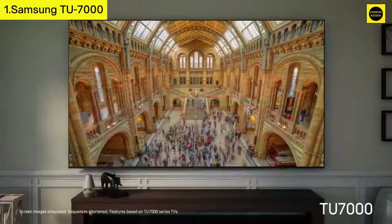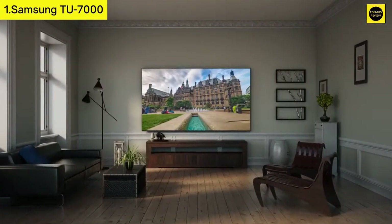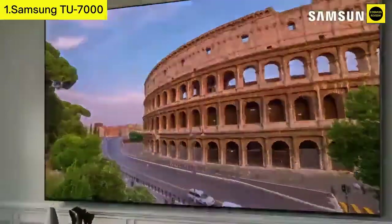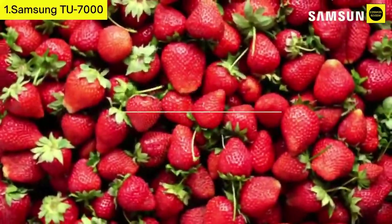Number one: Samsung TU7000. Resolution and design: 4K UHD with boundless design, 4K upscaling, auto game mode, impressive contrast ratio, multiple voice assistants, Alexa built-in, and clean cable solution.